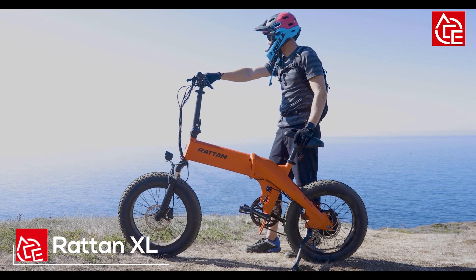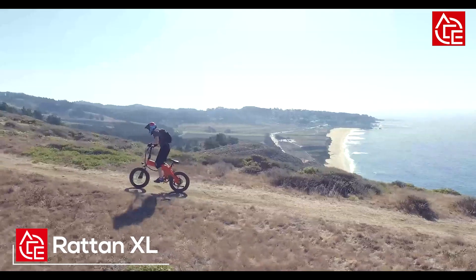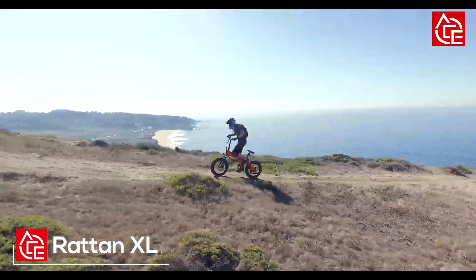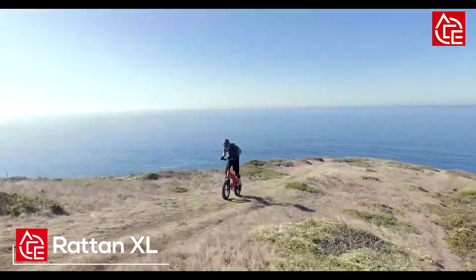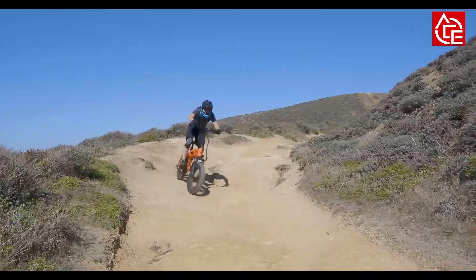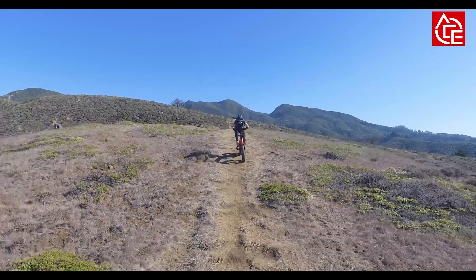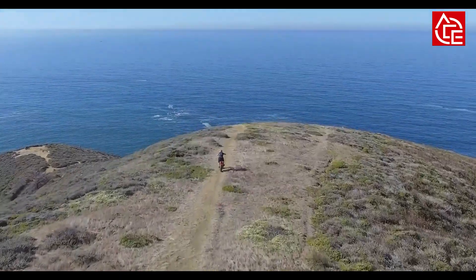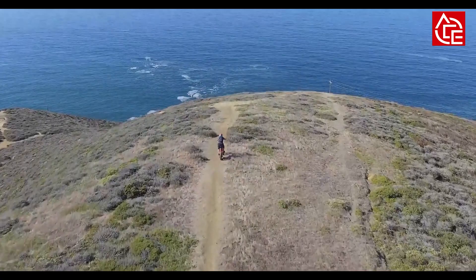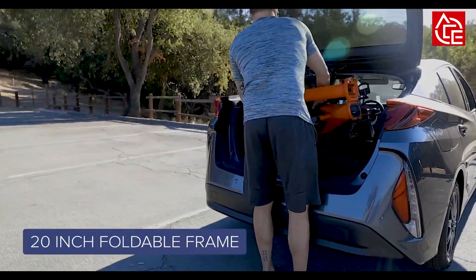The next electric bike on our list is the Rattan XL. The Rattan XL folding electric bike is a powerful, beefy folder built for heavier riders to tackle virtually any terrain. It contains a powerful 750W gearless hub motor with 80 Nm of torque, optimized with their patented IPA — Intelligent Power Assist — system to make the motor 83% more efficient, saving more than 50% of battery power.